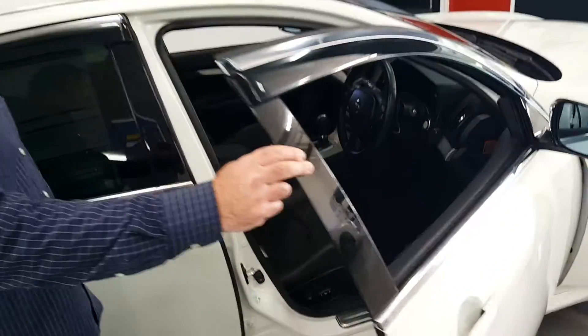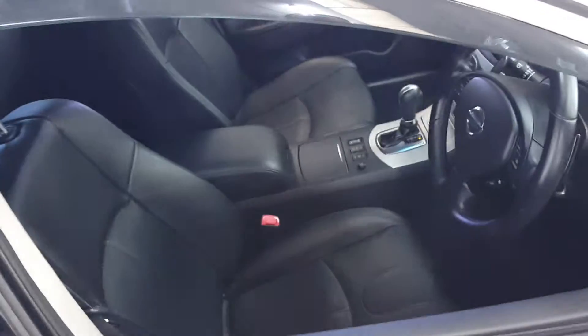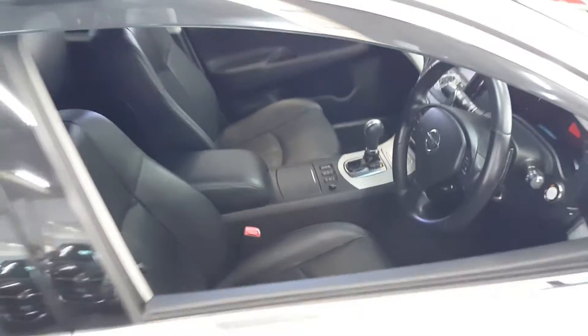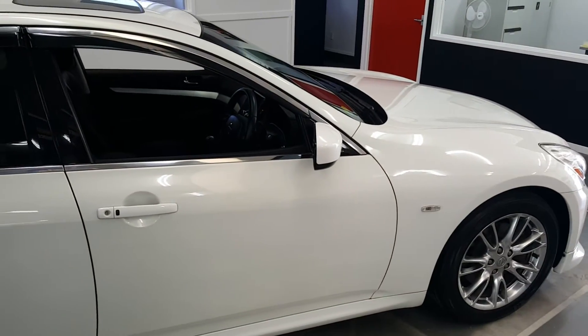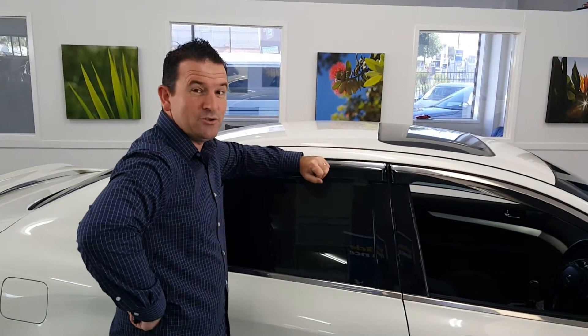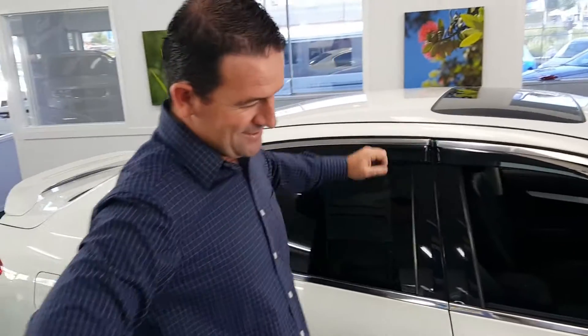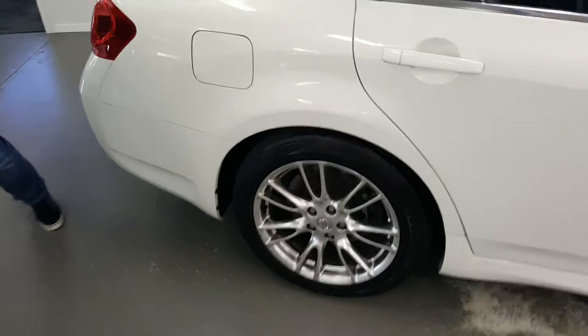Just standing here, the first thing that strikes me is that this is a very tidy car indeed. The photos don't do it justice — even the video doesn't do it justice, you need to see it in person. It's got nice factory wheels and a nice spoiler on the back, a bit more aerodynamic.